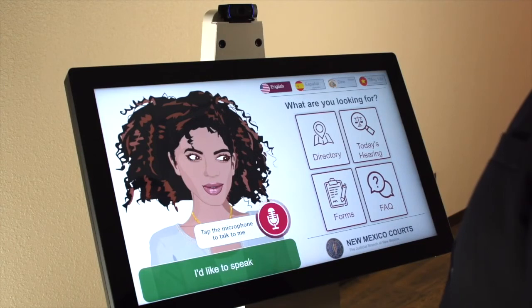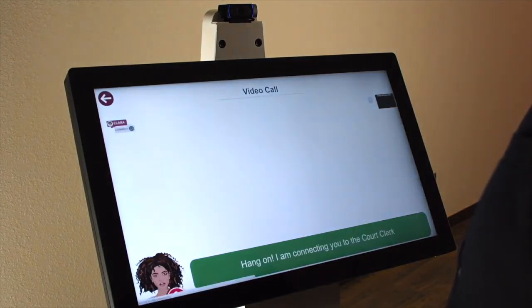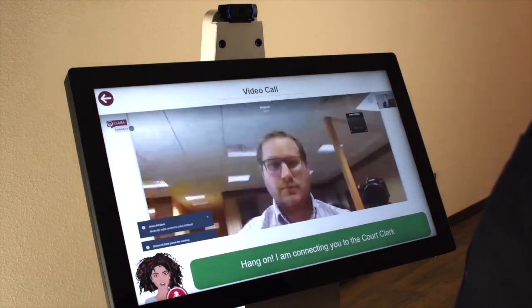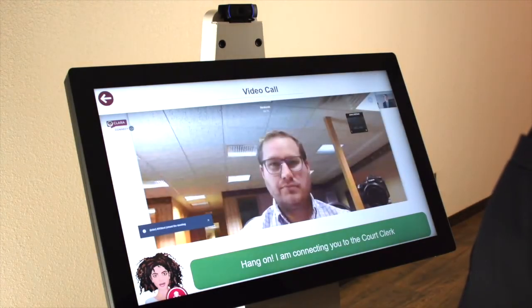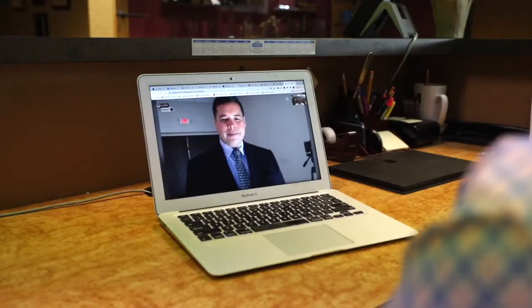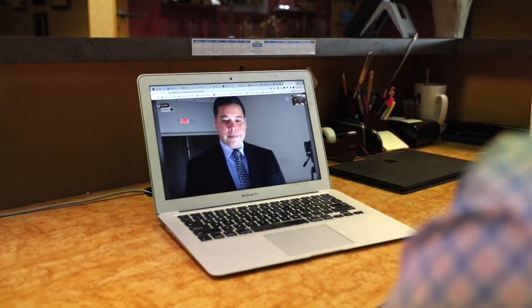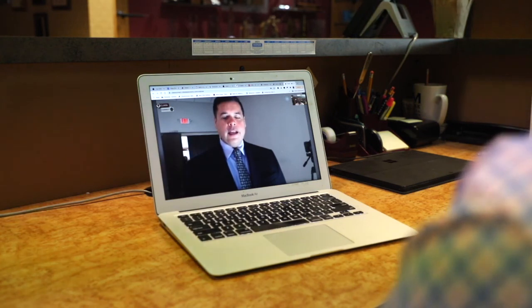I'd like to speak to the court clerk. Hang on, I am connecting you to the court clerk. Hi. Hi, I'm here about a traffic ticket. Great. Do you have the ticket with you? I sure do. Great. How will you be pleading today? If it's no contest, we can take care of it right now. I'll plead no contest.